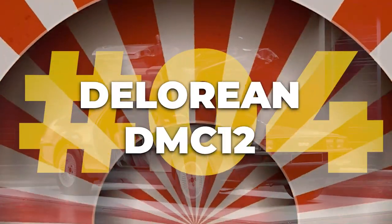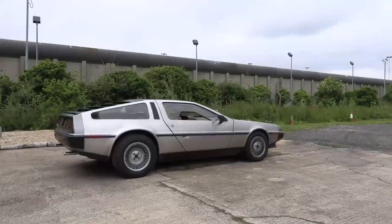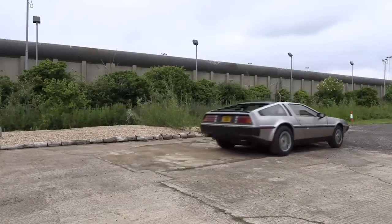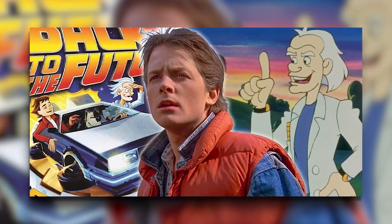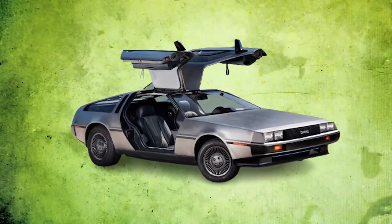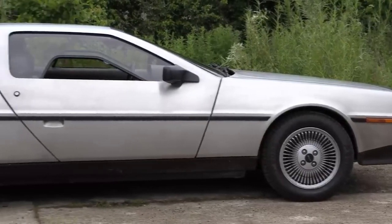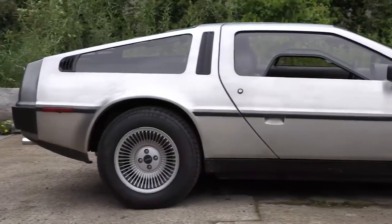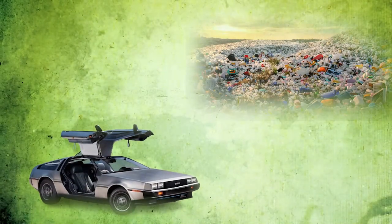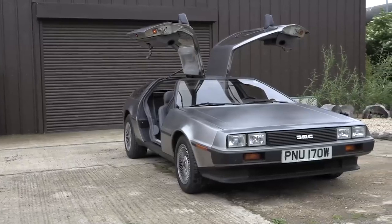Number four: the DeLorean DMC-12. In the 1980s, the DeLorean DMC-12 — a name popularized by the Back to the Future series — ruled the roost. Even though it's hard to imagine, many of these fantastic machines were left gathering dust in warehouses after the company's bankruptcy. Sadly, some were even left to decay in landfills, a heartbreaking fate for such an awe-inspiring car.